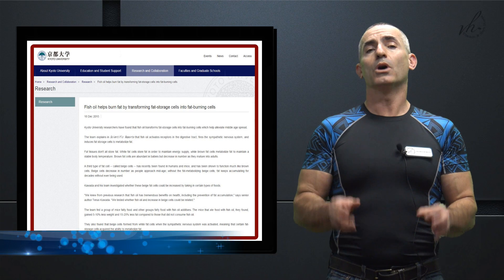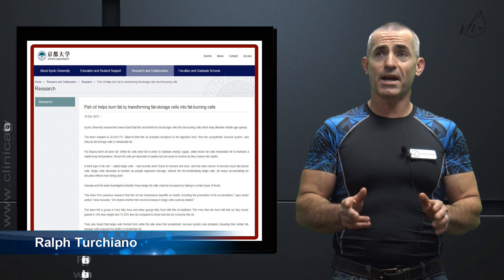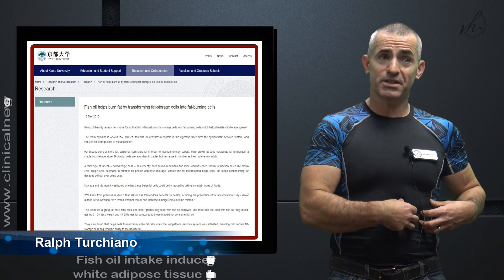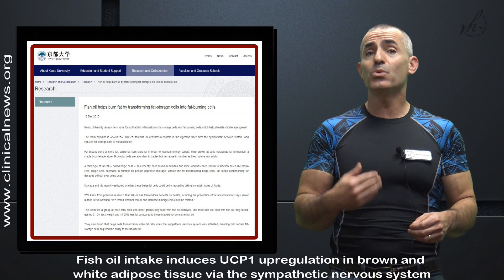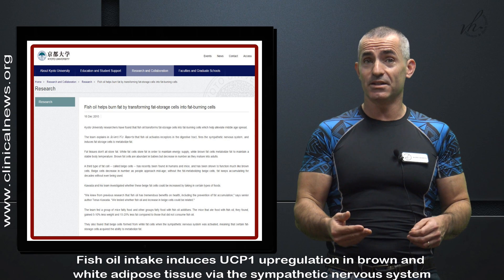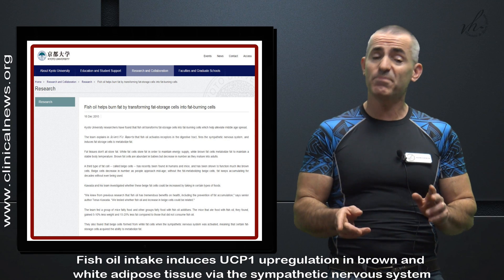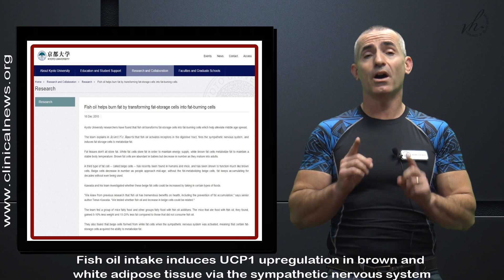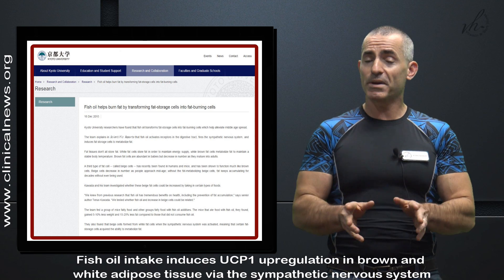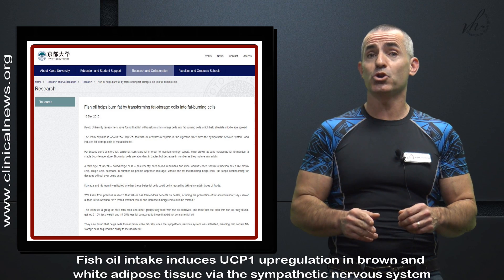What if I told you a group of independent researchers recently discovered a way to take fat storage cells and help your body convert fat storage cells into actual fat-burning cells? As of December 17, 2015, researchers may have discovered that exact way, and it's through the use of fish oil. Keep in mind this research was initially done in animals and has to be carried out to humans.